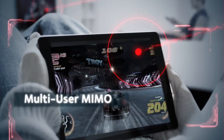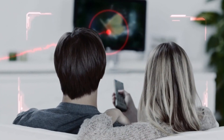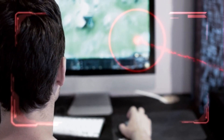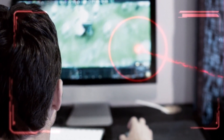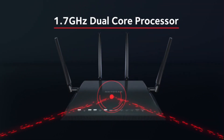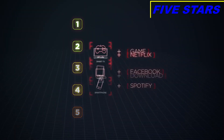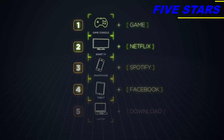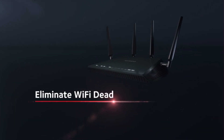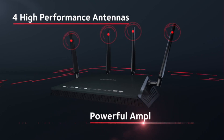With MU-MIMO and quad-stream technology, you can stream your favorite 4K video to one device and play an intense multi-user online video game on a different device all at the same time. The dual-core 1.7 gigahertz processor boosts both Wi-Fi and wired performance, while dynamic QoS prioritizes internet traffic by application and device so you'll experience lag-free gaming and streaming.